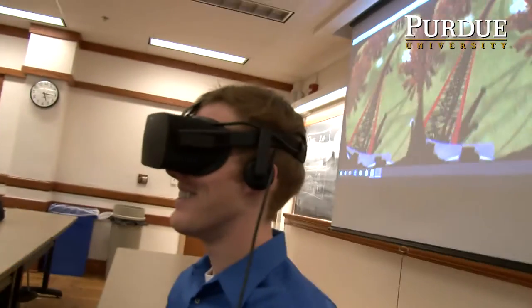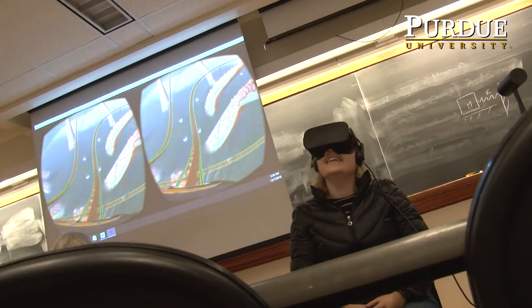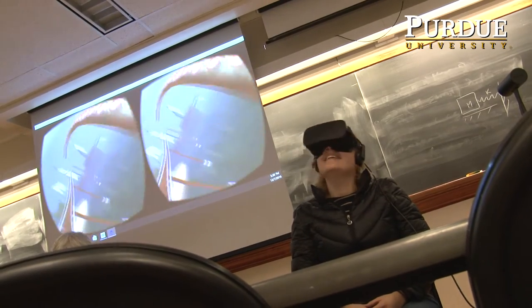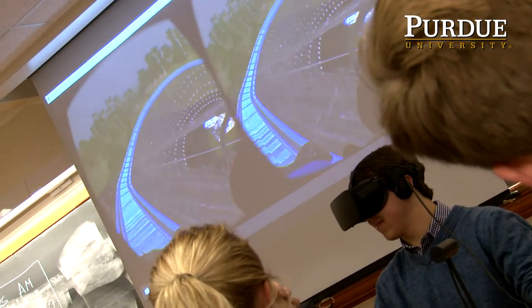I've never seen VR done at all, but it was pretty cool to look at how you can see this part of the track from this area — like when you're going through this turn and such. I was just trying to see what it would look like from a rider's standpoint while I was in VR, and what those elements that we added look like.